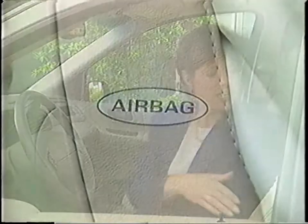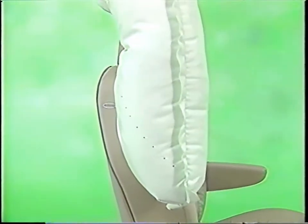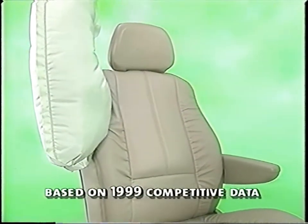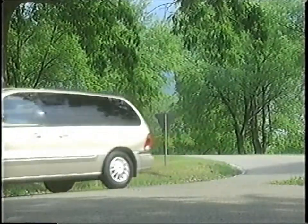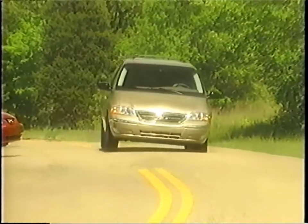Windstar offers the protection of a second-generation driver and front passenger airbag supplemental restraint system with available front side impact airbags. Safety-conscious customers may be surprised to learn that side impact airbags are not offered on Honda Odyssey or Toyota Sienna. Windstar also offers drivers control with standard front disc, rear drum brakes with a four-wheel anti-lock braking system. This is standard on all Windstar models and will help enhance steering control during an accident avoidance maneuver — another example of the peace of mind Windstar provides.